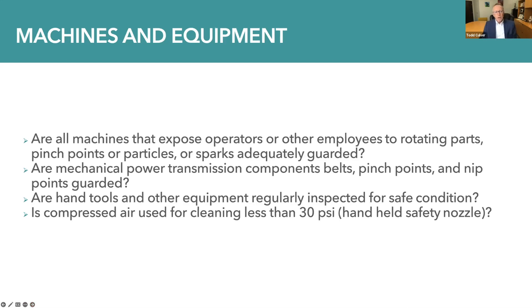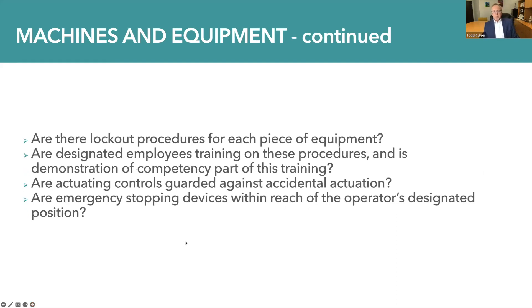Regarding machines and equipment: are machines that expose operators or other employees to rotating parts, pinch points, or particles or sparks adequately guarded? Are mechanical power transmission components such as belts, pinch points, and nip points also guarded? Are hand tools and other equipment regularly inspected for safe condition and operation? Is compressed air used for cleaning at less than 30 PSI with a handheld safety nozzle? Are there lockout procedures for each piece of equipment? Are designated employees trained on these procedures, and is demonstration of competency part of this training? Are actuating controls guarded against accidental actuation, and are emergency stopping devices within reach of the operator's designated position?